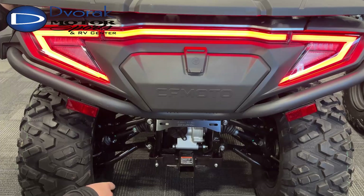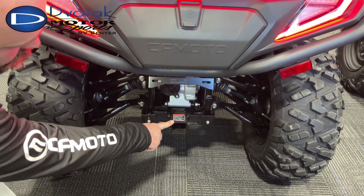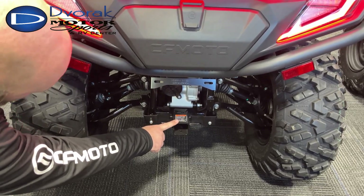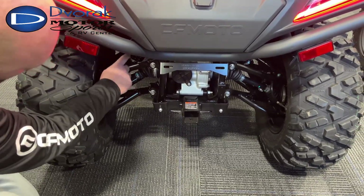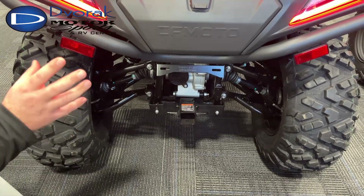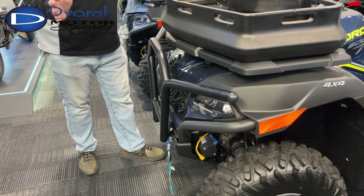There's a two-inch receiver hitch — and in the industry, this is not standard on a lot of four-wheelers, so that's a great inclusion. You've also got nice heavy-duty CV boots and adjustable coilover shocks. This wheeler is absolutely incredible.